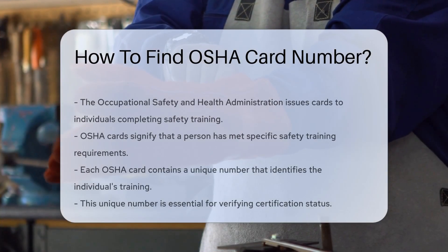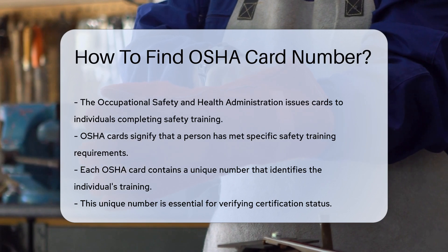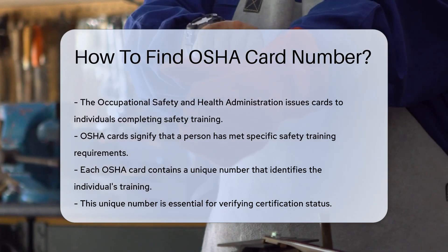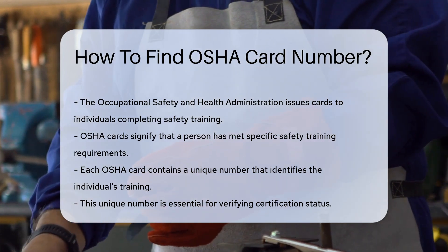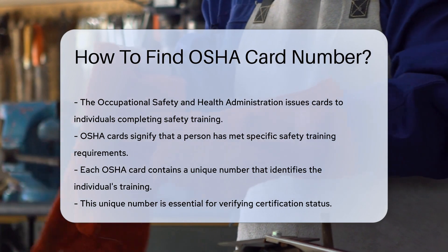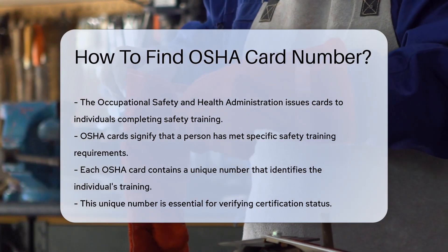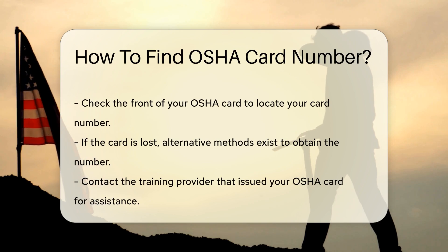The Occupational Safety and Health Administration issues cards to individuals who complete safety training. These cards signify that a person has met specific safety training requirements. If you have completed an OSHA training course, you likely received a card. The card contains a unique number that identifies your training. This number is essential for verifying your certification status.